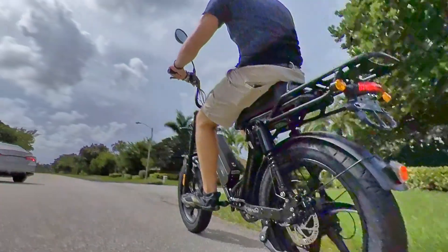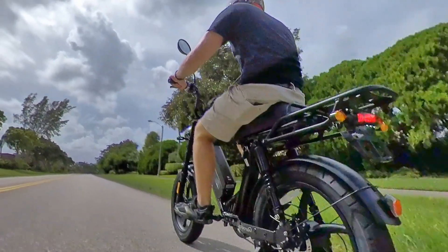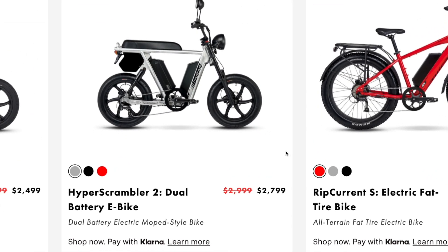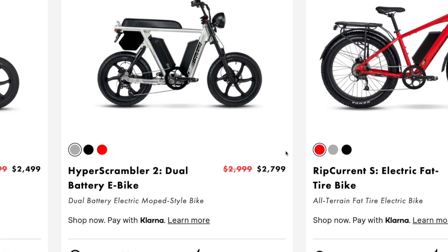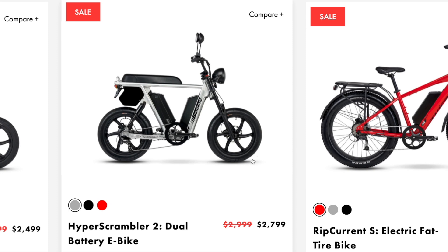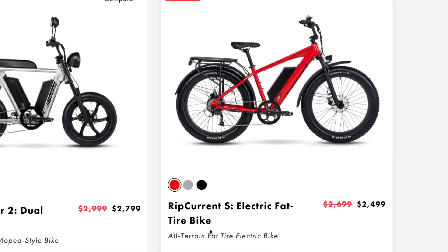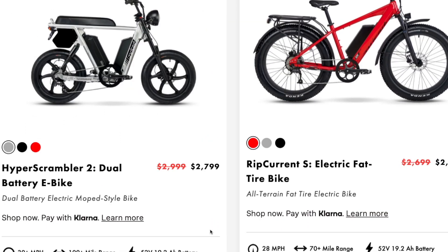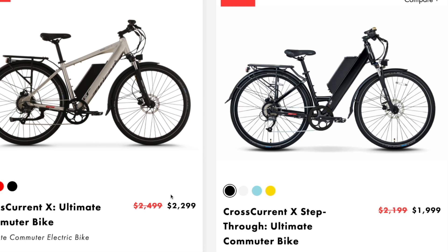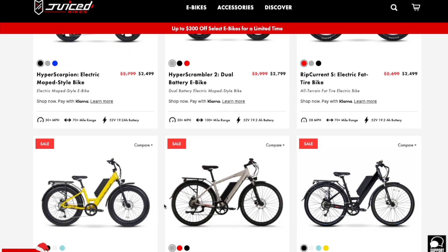The fact that I can go nearly 30 miles an hour probably helps with the fact that they're not passing me either. In addition to the Hyper Scorpion, there are a bunch of other sales that Juiced has going right now. Their Hyper Scrambler 2 is $200 off, down to $2,799. This is a similar bike to the Hyper Scorpion, just with a top tube — more of a top tank style electric moped. They also have their Rip Current S Step Over and Step Through, both $200 off. Those are more of a fat tire adventure bike. And their Cross Current X in both Step Through and Step Over formats are also $200 off. Basically a lot of different sales, so you're definitely going to want to check those out.